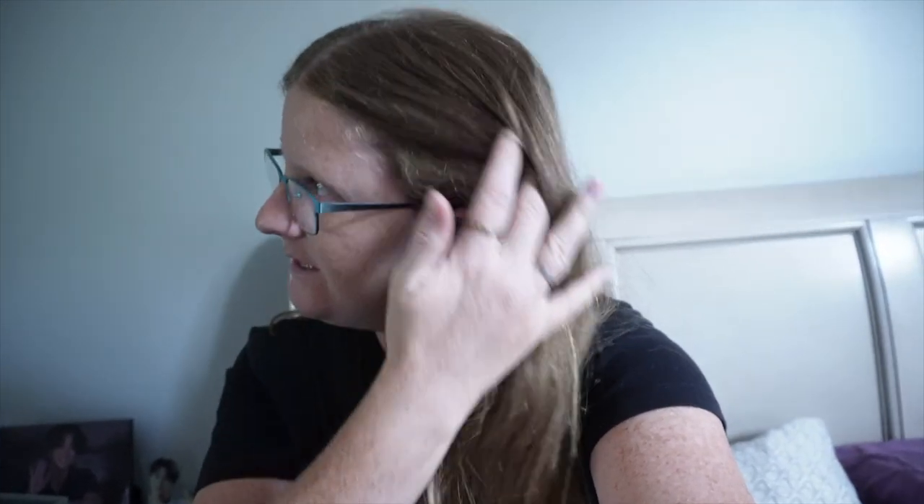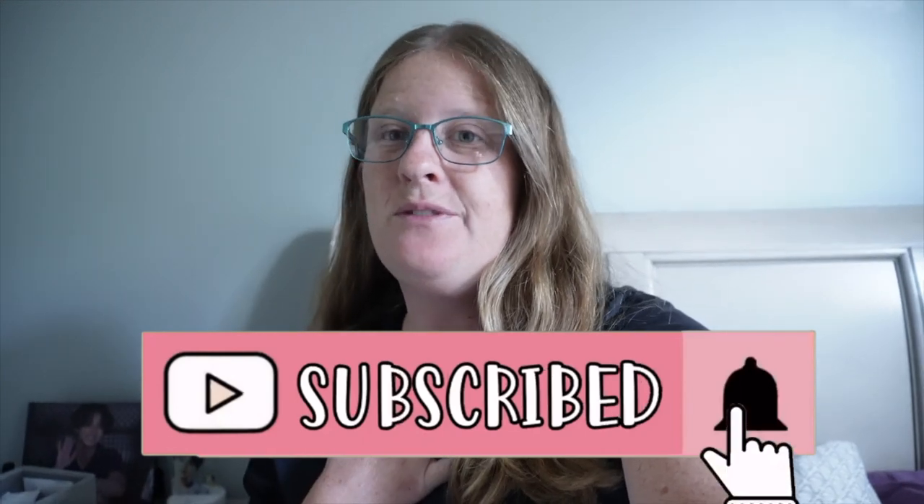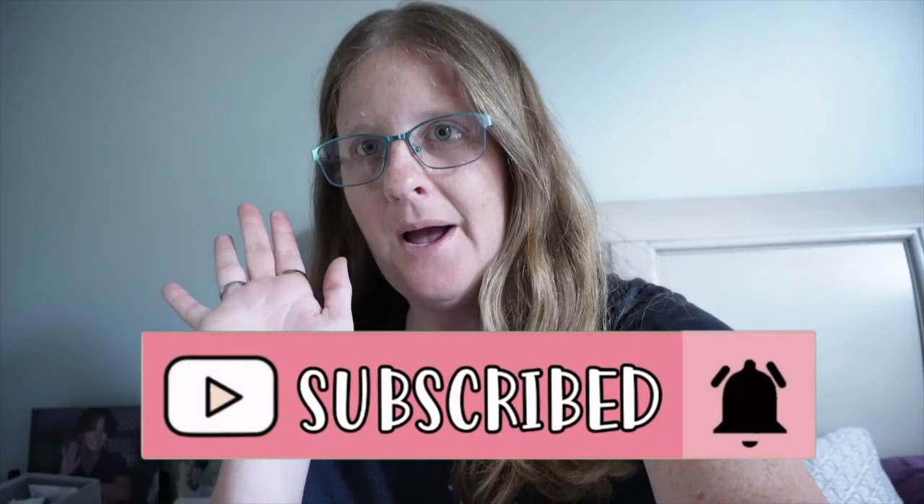Hey guys, I just wanted to film this quick outro. I hope you guys enjoyed this extra long vlog — I tried to film as much as I could. I think it ended up being about 15 to 20 minutes. Thank you all so much for watching. If you liked it, go ahead and give this video a big thumbs up and hit that subscribe button. I will see you beautiful faces in the next video — bye y'all!